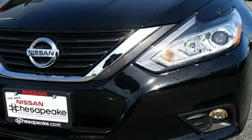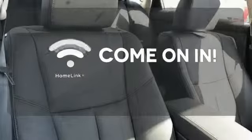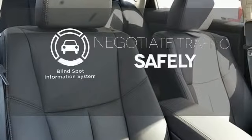Feel safer on the road with vehicle dynamic control featuring traction control, plus a tire pressure monitoring system and advanced airbags. Doors open and your path is well lit with Homelink. Safety comes from being aware of your surroundings.